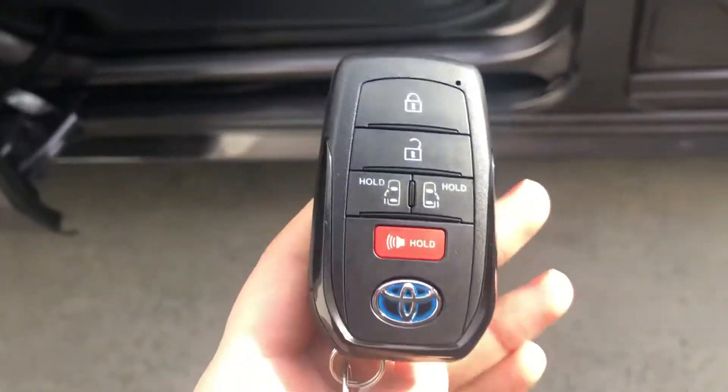Starting with the key fob here, you have a smart key system. This gives you a keyless entry and a push button start.